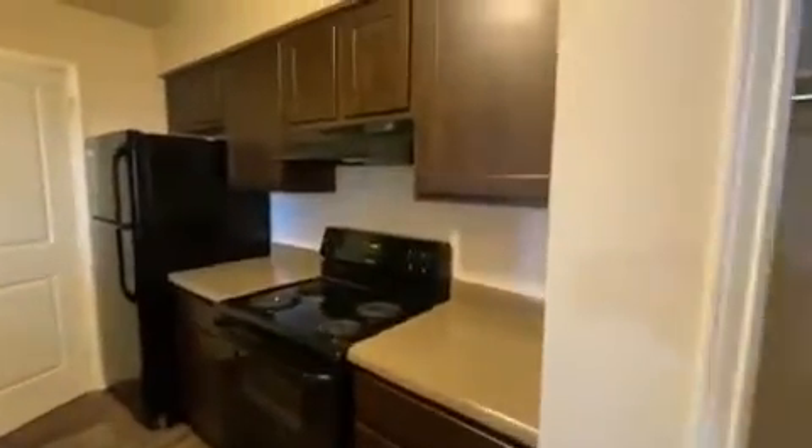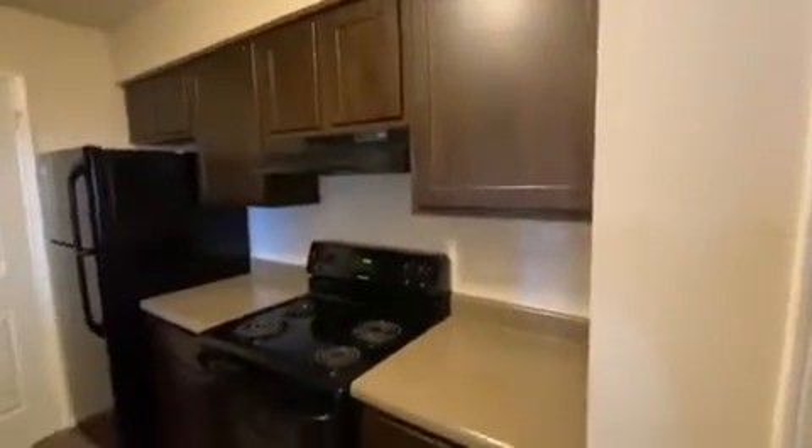Now we'll make our way to the kitchen area. In here you'll have black appliances, a beautiful backsplash, upgraded cabinet fronts, granny style countertops, and a farm sink.